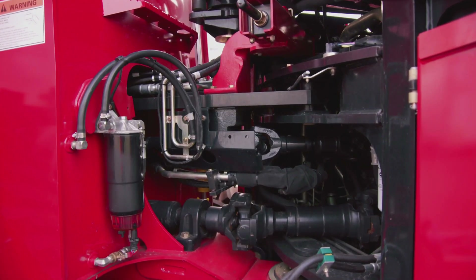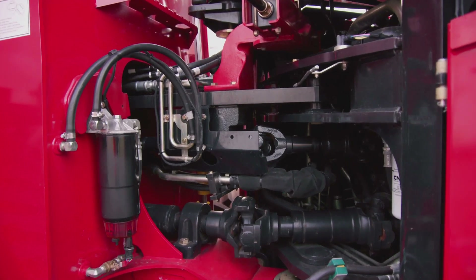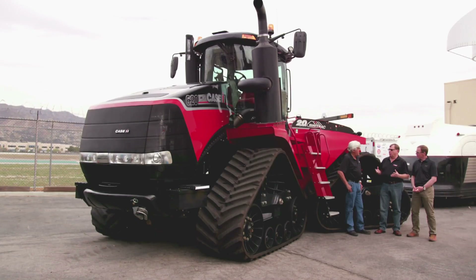It looks like you're pulling a trailer, but is it a flexible drive shaft? It's flexible up and down, forward and aft, and also side to side. You get 26 degrees of oscillation from the front to the rear of the tractor, so the tracks will stay on the surface all the time and you'll never lose any traction.